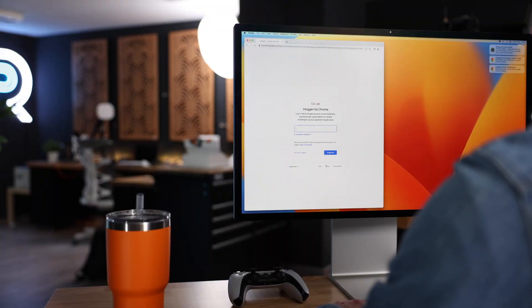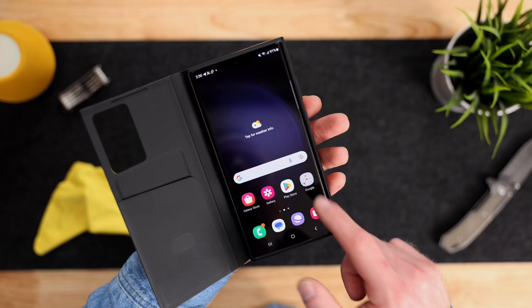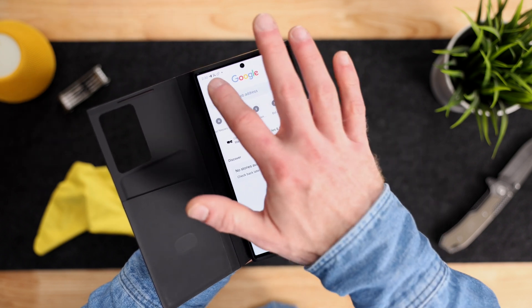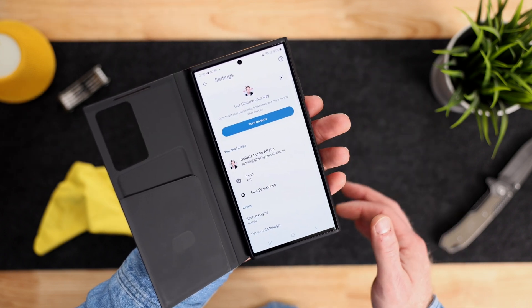I know Chrome can be a RAM hog, but it's the most popular web browser on the planet for a reason. It's fast, it's secure, and it's customizable. You can sign in with your Google account to sync your bookmarks, your history, and your settings across devices — and that includes non-Apple devices, which, as a tech reviewer, is very important to me.